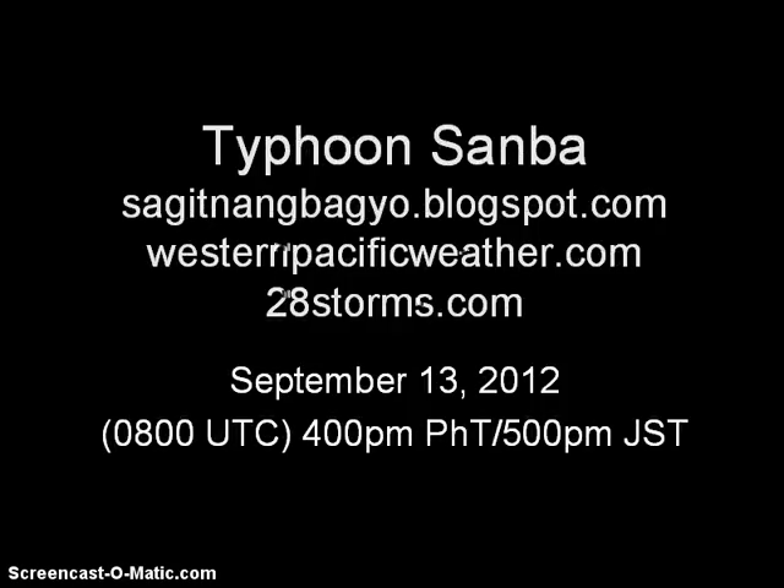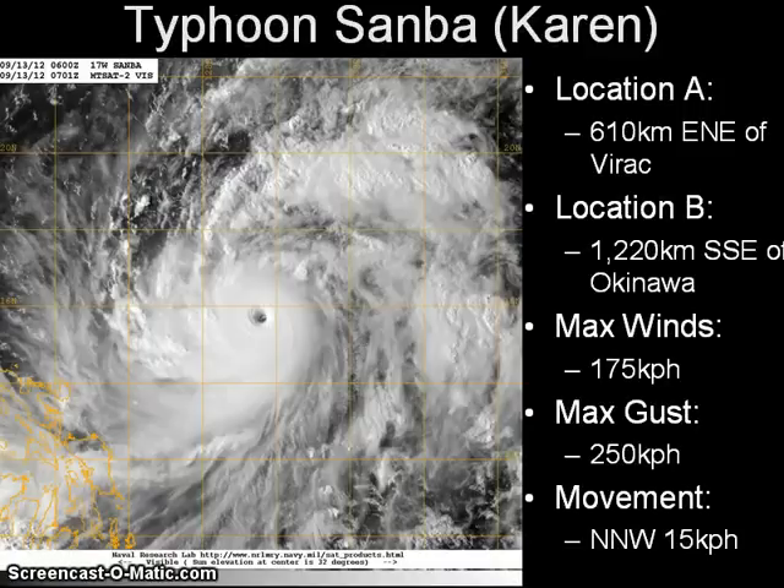Good day. This is the latest video update on Sanba, which is now a typhoon as it moves across east of the Philippines. This is our latest update on this Thursday afternoon with Typhoon Sanba, or Bagyong Karen, moving across the Philippine Sea. It was last located approximately 610 km east-northeast of Virac, Catanduanes, or about 1,220 km south-southeast of Okinawa to the north.